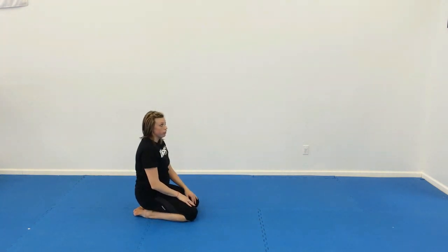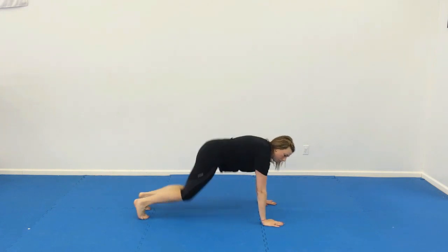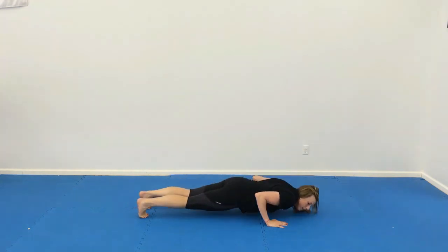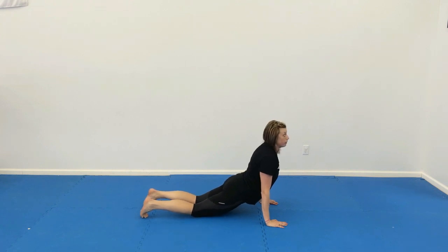The next one is a chaturanga. We're going to start in downward dog, come up to a high plank, lower plank, scoop — try to do that without touching the ground with your body as you go from that low plank into the scoop.